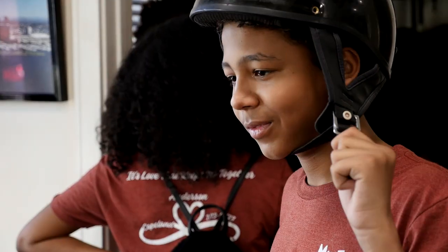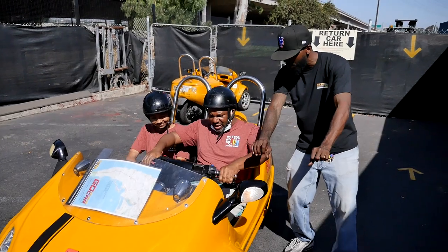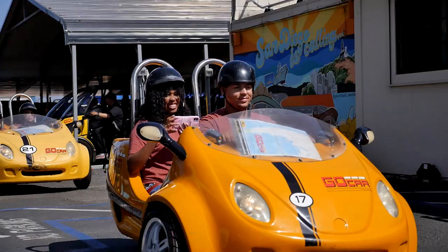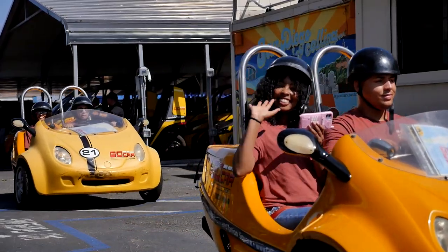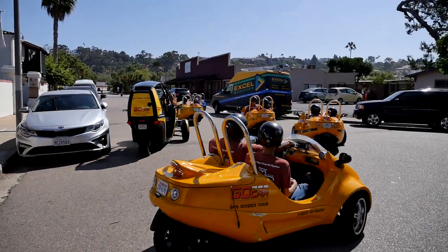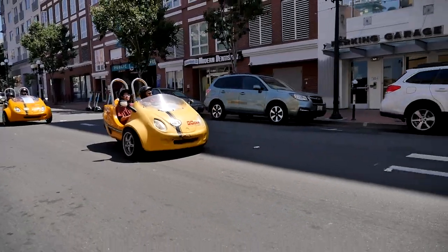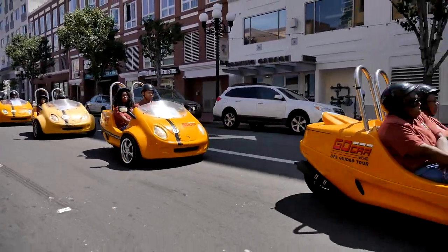Everyone grabs a helmet, then it's time to go to the Go Cars and get a little more tutoring from a Go Car crew member. And we're off. My photographer Carlos and I jumped in our own Go Car and followed this family reunion group for their Gas Lamp Quarter and San Diego Harbor tour.